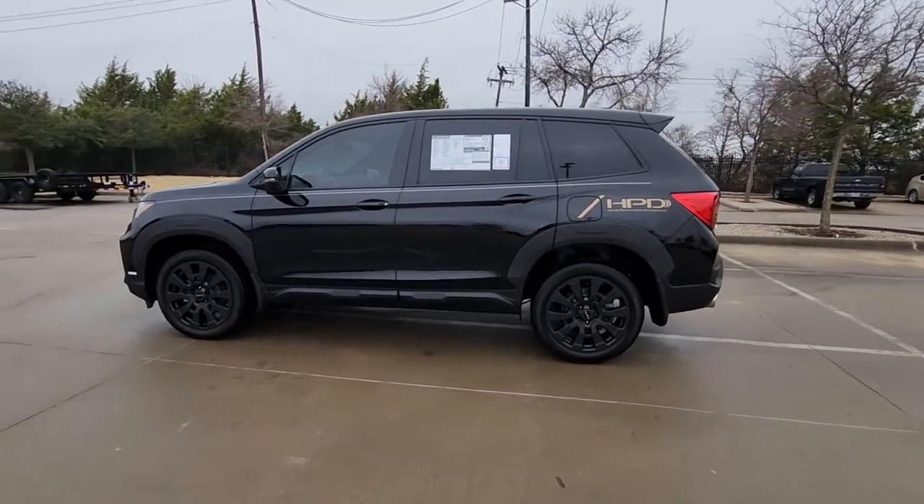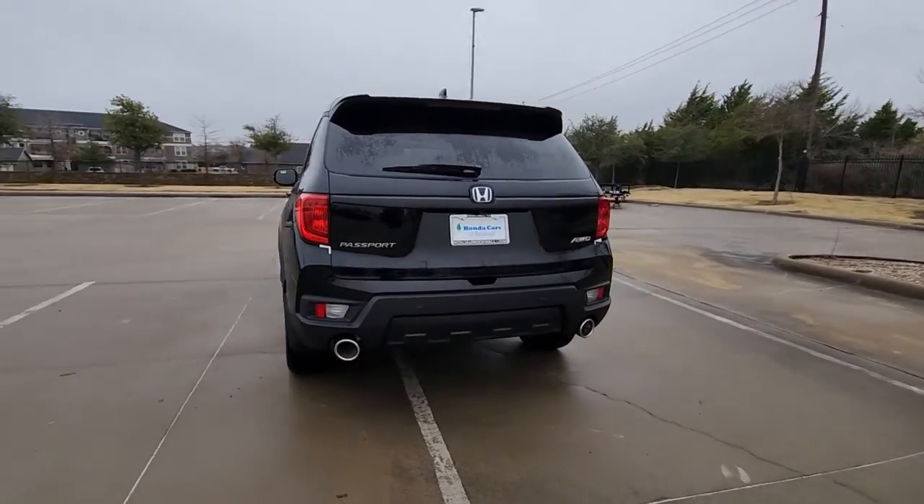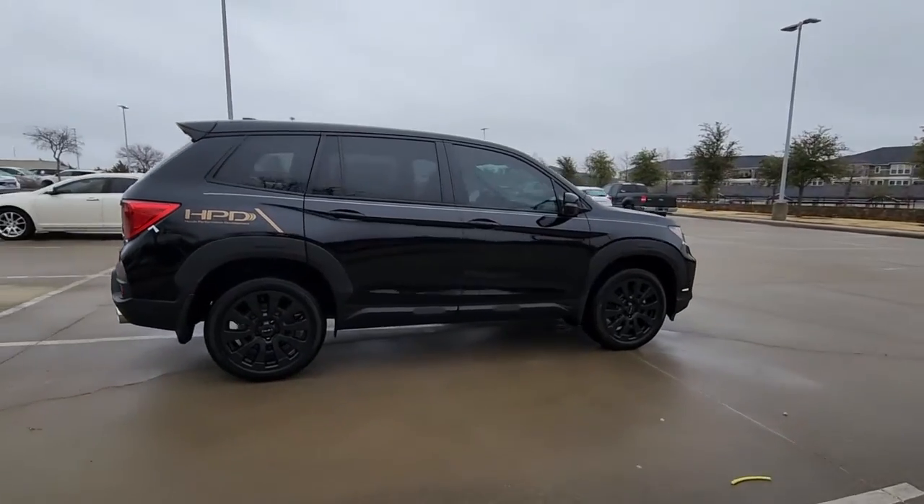You just found the 2023 Honda Passport. Presenting the Honda Passport, the mid-sized crossover with all the features you need to make your outdoor adventures fun and comfortable.